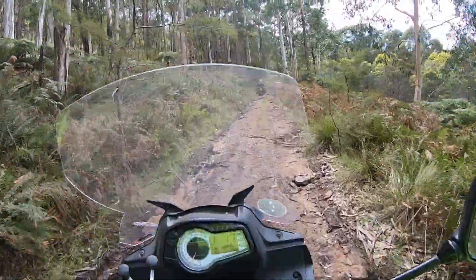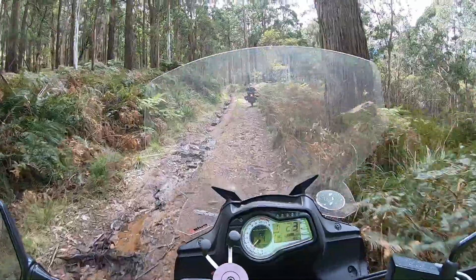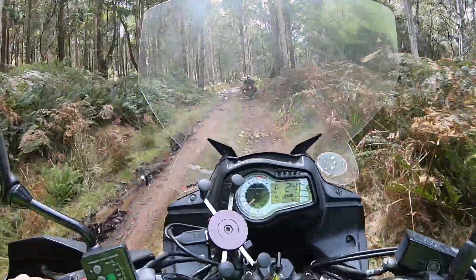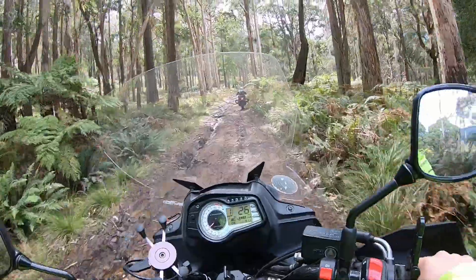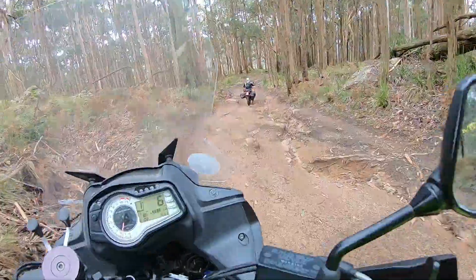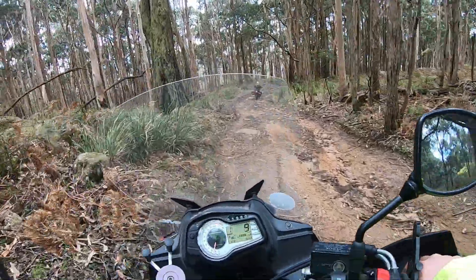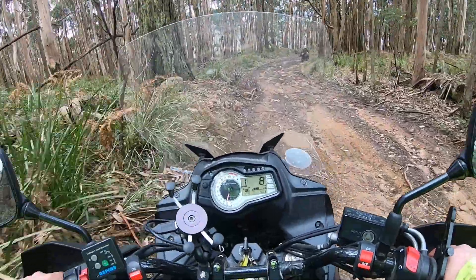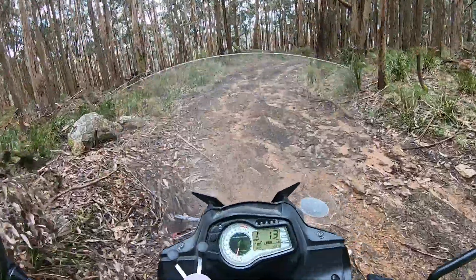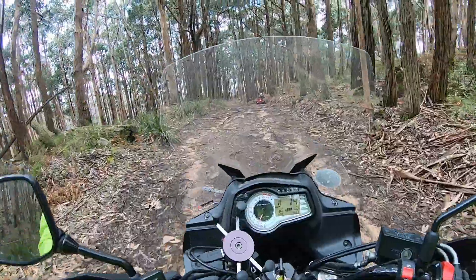I had the front wheel off the ground then — it's all a bit of a challenge, but that's what it's all about. The KTM 690 does it like a breeze. I just bottomed out badly there on that rock — one problem with the old V-Strom is there's not much clearance when you've got a full load of camping gear. You've got about three inches of clearance.